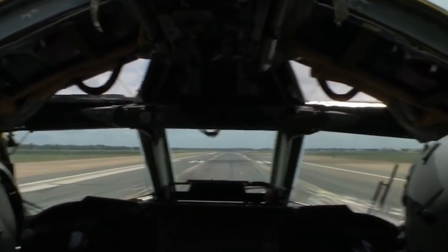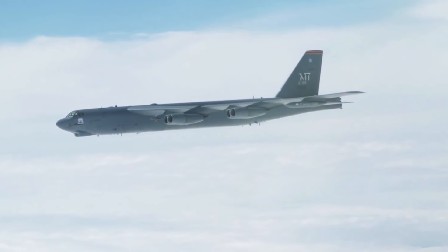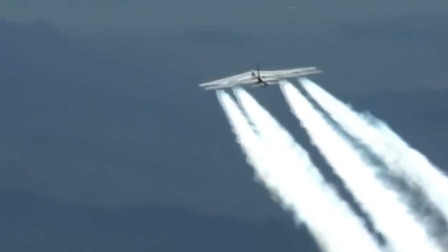The nickname Stratofortress did not come about by chance, since the aircraft has repeatedly claimed many world records for flight range. In addition to its intended purpose, the bomber was also used to deliver weapons to various parts of the American continent. It was used for flights across the pole, as well as long missions over distances of more than 20,000 miles.